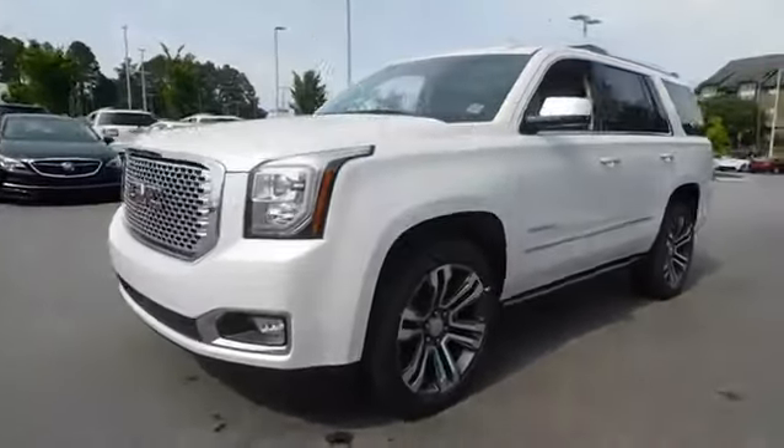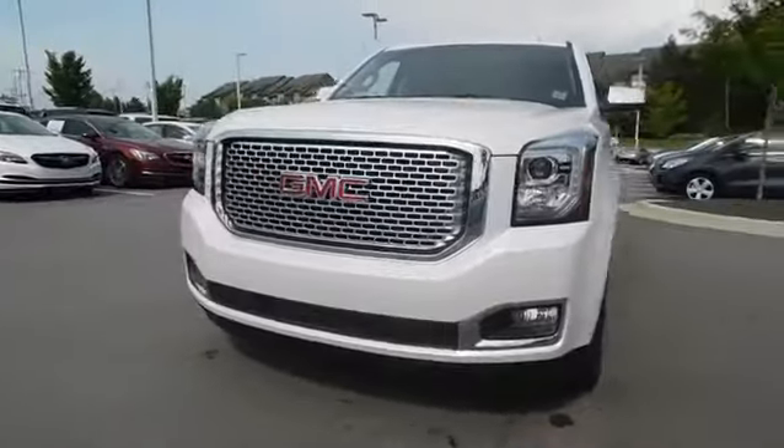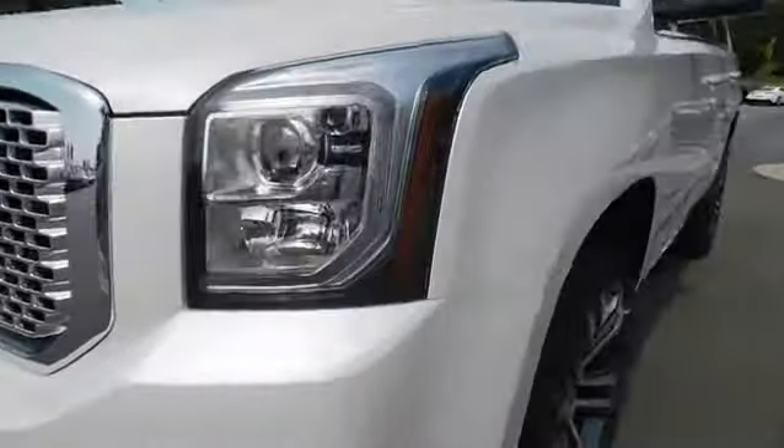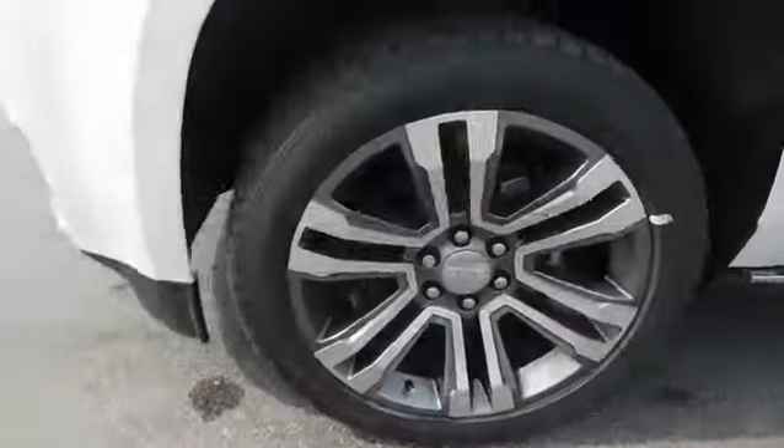Here are some of this vehicle's great options: running boards, remote engine start, power passenger seat, navigation system, keyless entry, backup camera, power lift gate, third row seat, four-wheel drive, and leather wrapped steering wheel.